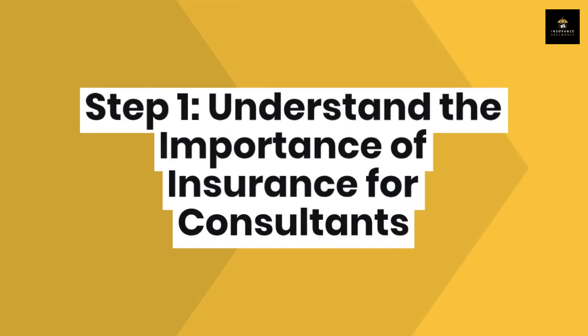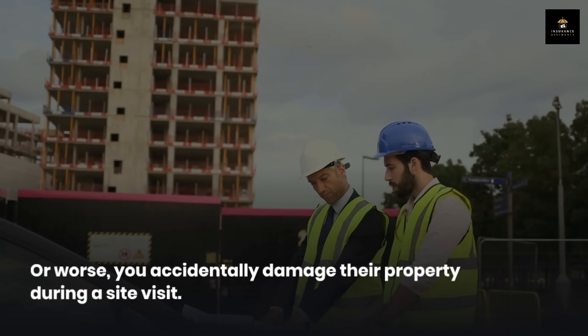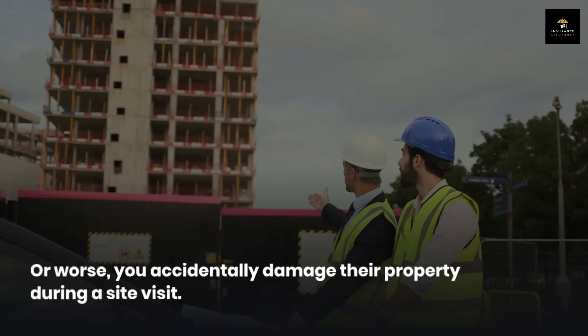Step 1: Understand the importance of insurance for consultants. Before we dive into the process, let's talk about why you need insurance as a consultant. Consulting might seem like a low-risk business, but the truth is it's not without its hazards. Imagine a client claims that your advice led to a financial loss, or worse, you accidentally damage their property during a site visit.